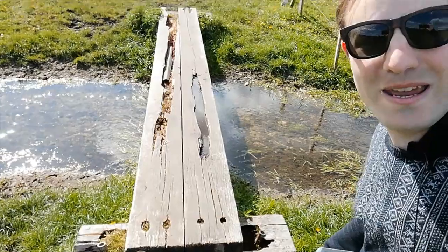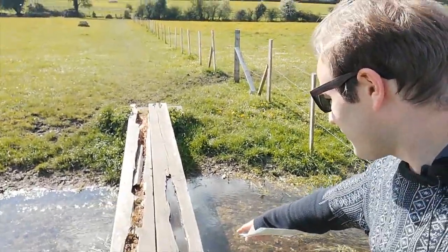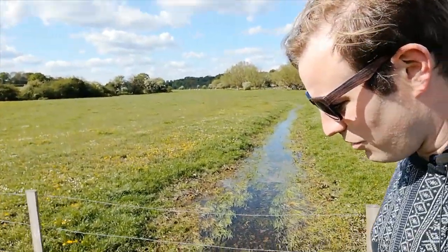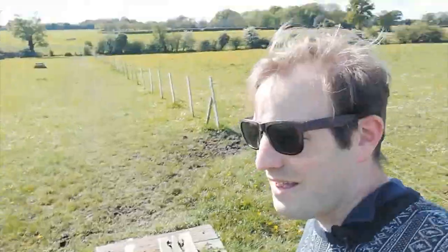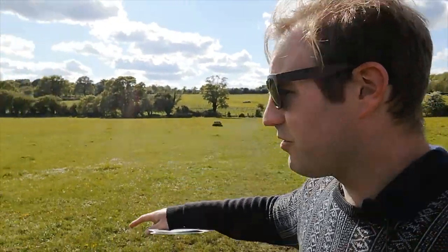Look at this bridge — look how rickety it is. I'm not even sure I should walk on that left plank, it might break, and this one is full of water. It's all right to walk on though — it's a bit bouncy but it is safe. I'm going to carry on over the stile and along the river. The next part of the video we should be closer to the village centre again.